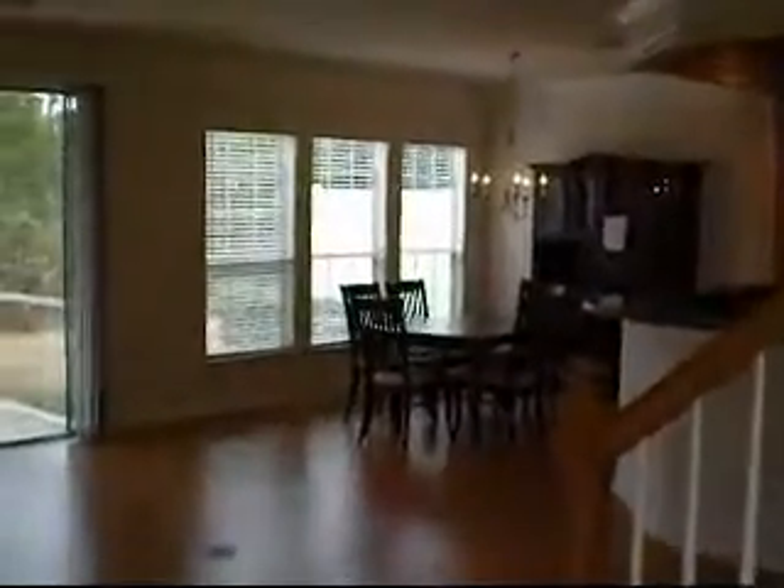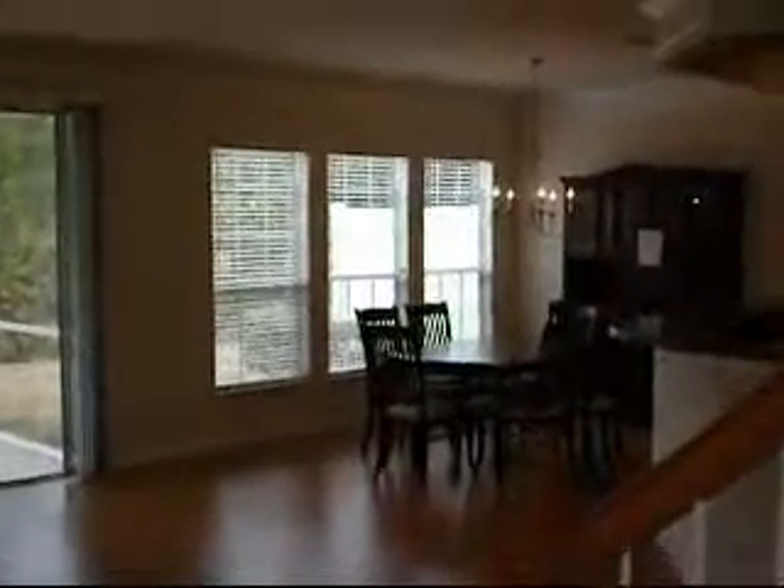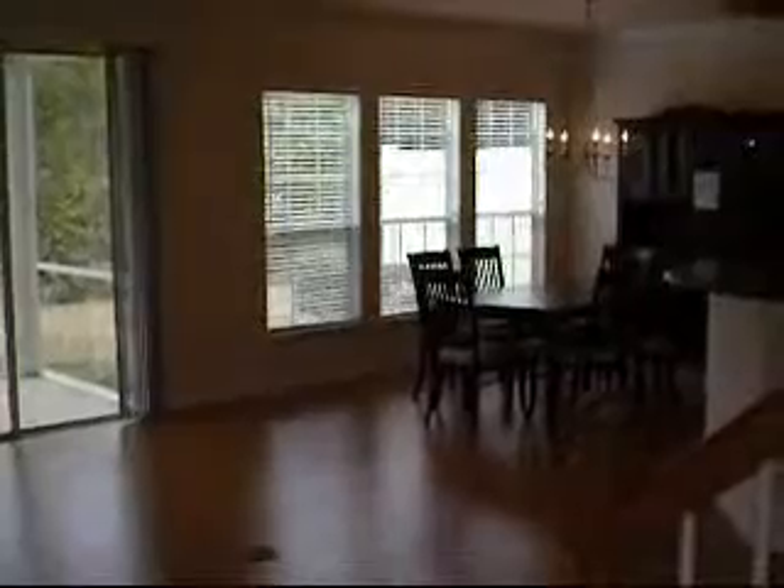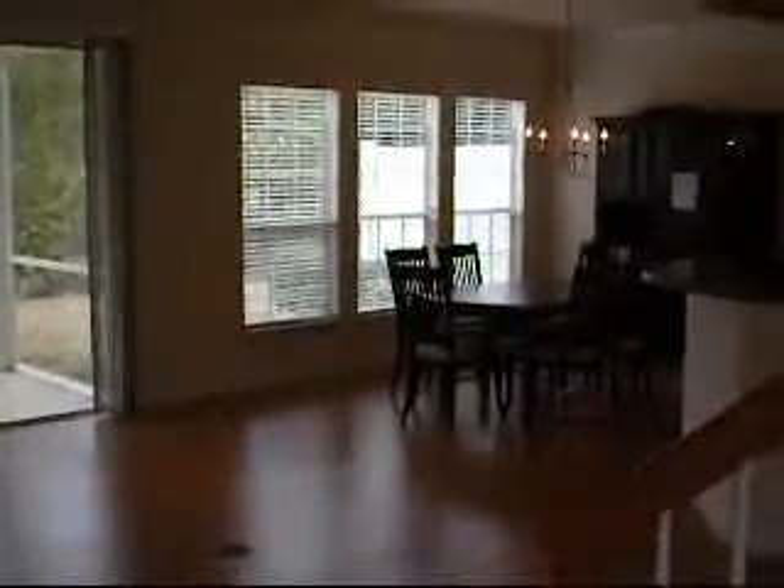RebateRentals.com presents Ironwood's Willow Run. This is the Yardley floor plan — a three-bedroom plus den, two-and-a-half bath townhome, approximately 2,160 square feet.